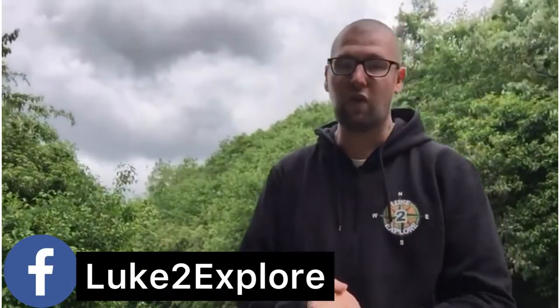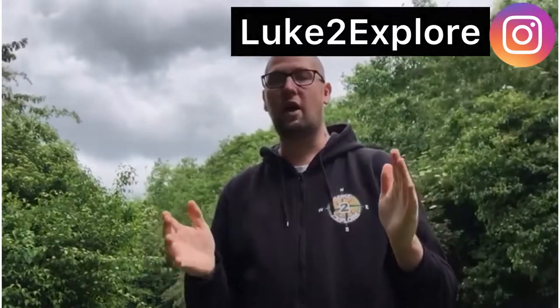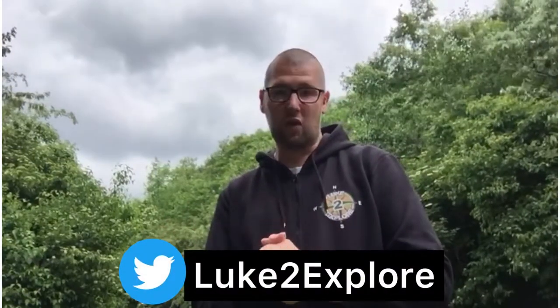Hey guys, welcome to another one of my exploring videos. Today's explore we're back over at the Old Lutton Colliery. Last time we came here we walked up to the Big Lutton Hill, but today's explore we shall be going around the other side, which is like a pathway walking around there behind me.